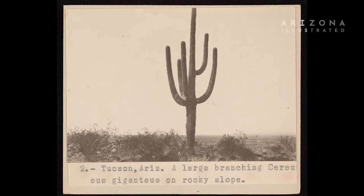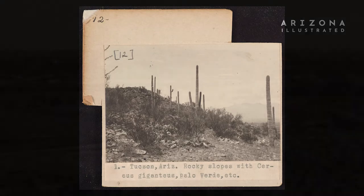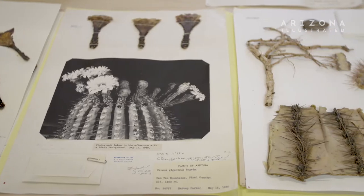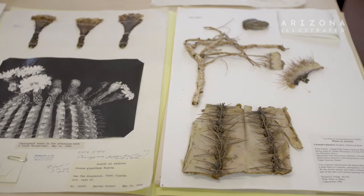This herbarium was started before the university opened. They hired a botanist. That faculty member arrived and he didn't have any material to use to teach the students, so he basically drove around the area getting to know the flora and making specimens and preserving them.